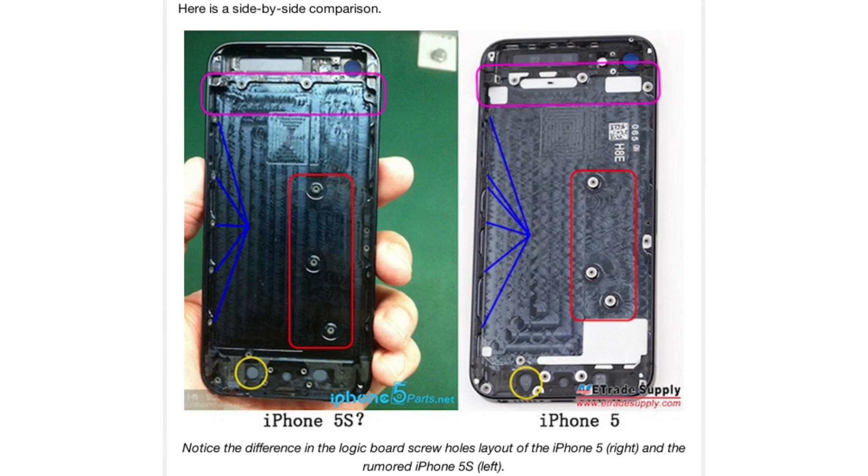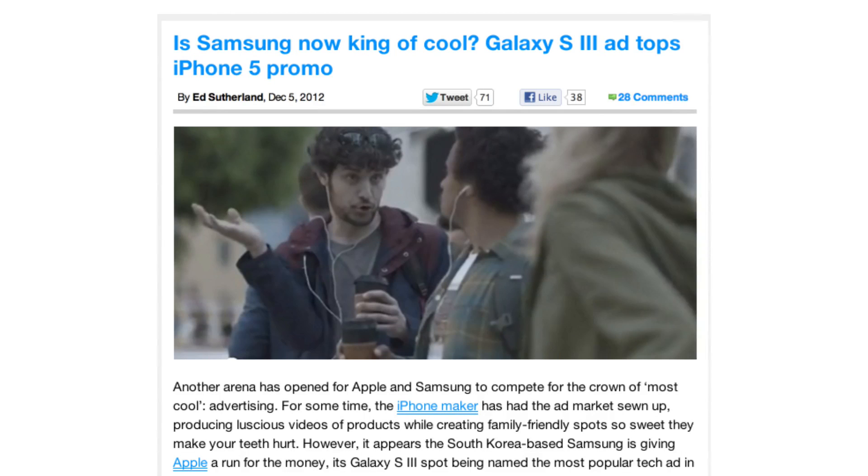A purported backplate of the rumored iPhone 5s has surfaced. There's really not much you can tell from it besides some different screw locations.